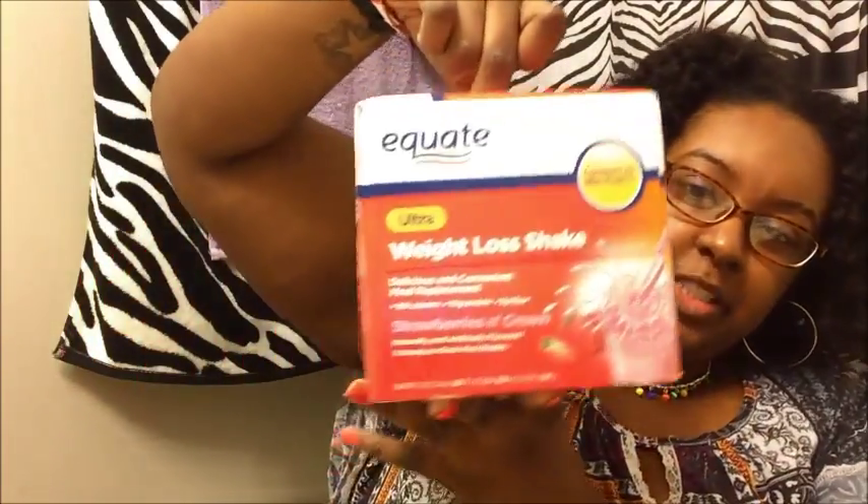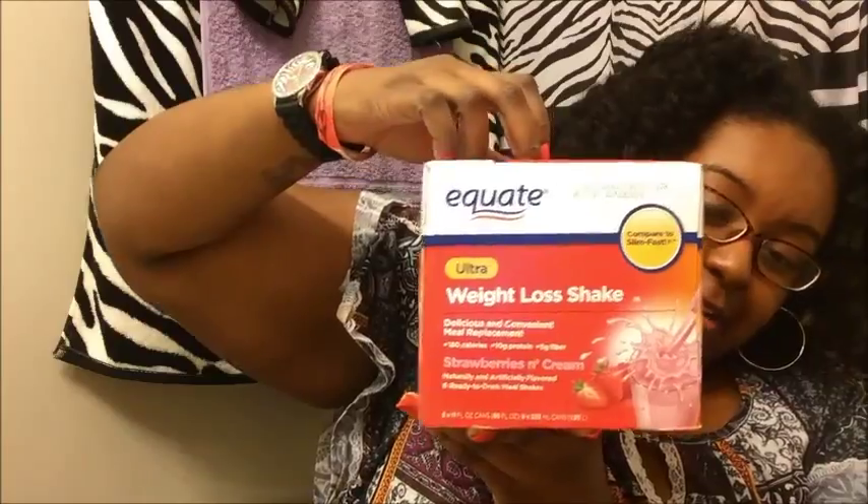I bought some shakes because usually when I get up in the morning I really don't like eating a lot of heavy food, and I only get like a 30-minute lunch break so I need something fast and convenient. What I got are the Equate Ultra Weight Loss Shakes — this one is in Strawberries and Cream. It's 180 calories, 10 grams of protein, and 5 grams of fiber. I've been drinking these for quite a while, on and off, but lately I've been keeping up more since my hours changed and my lunch break is shorter. I like to drink one before I go to work and one for lunch, then eat dinner when I get home — so I do it twice a day.